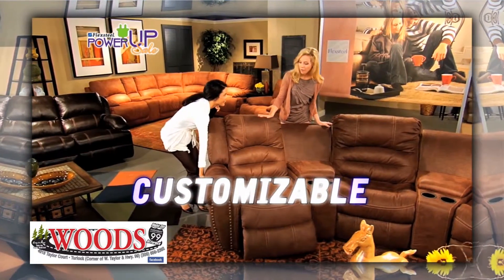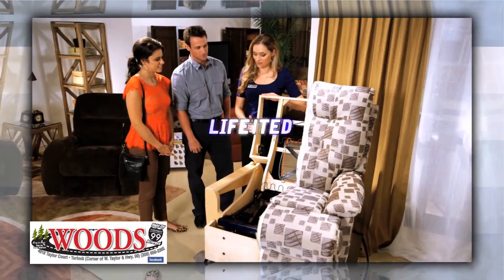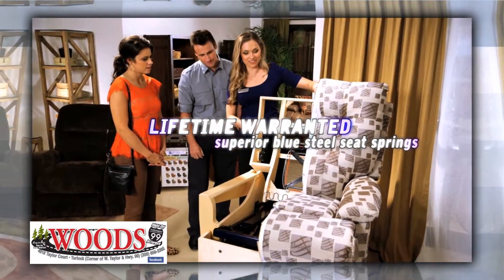Most styles can be customized in your favorite color, fabric, or leather, and come with FlexSteel's lifetime warranted superior blue steel seat spring construction.